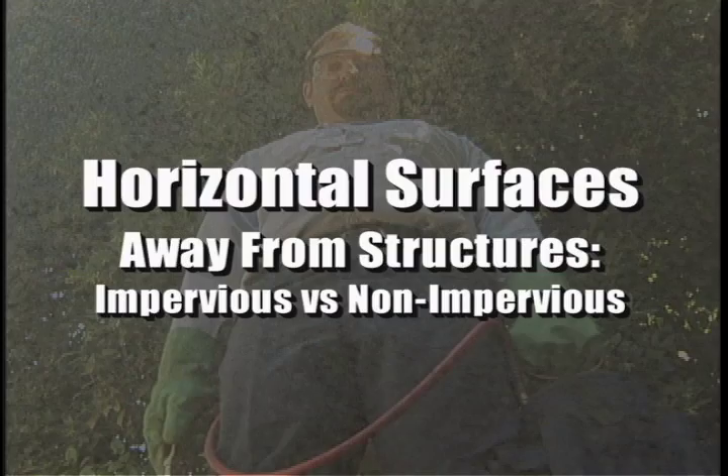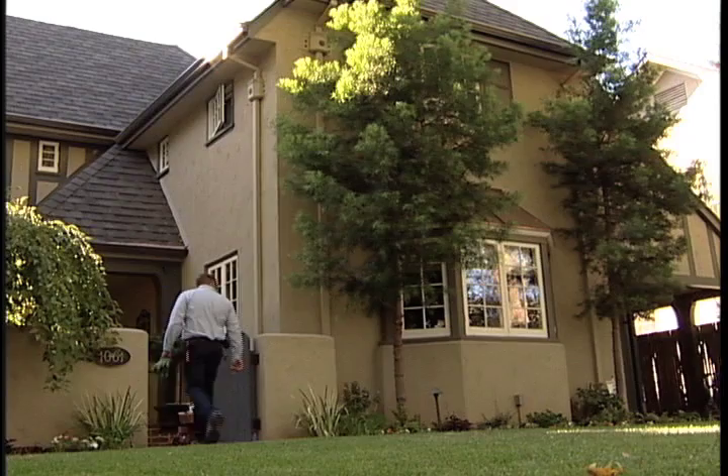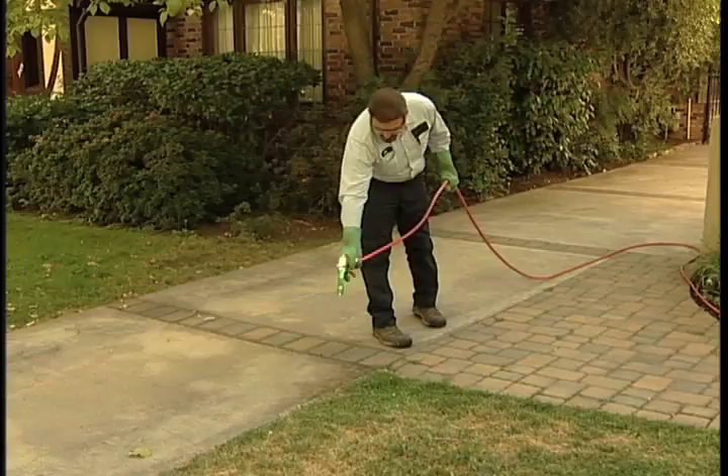Hi, I'm Jim Steed. In this segment we're going to take a look at some acceptable application methods made to various horizontal surfaces away from the base of the structure. As discussed in our segment on definitions, there are two types of horizontal surfaces that can be treated away from the structure. The first type of surface is impervious. Impervious surfaces can be treated with a crack and crevice treatment, pinstream, or a spot spray.